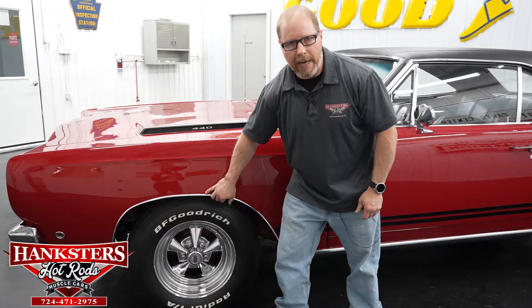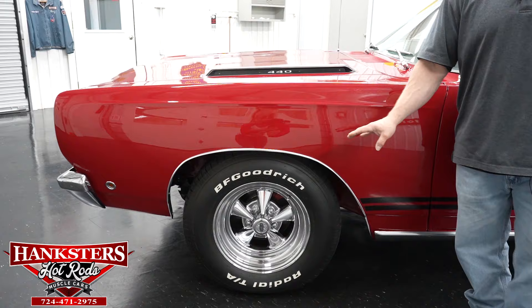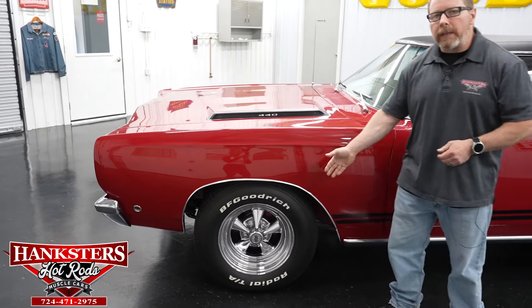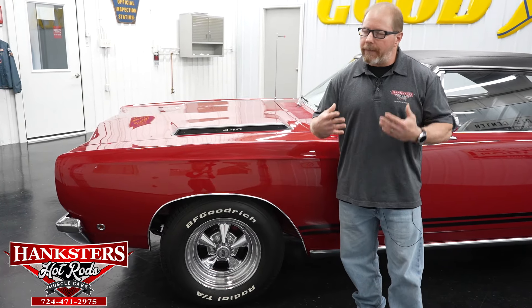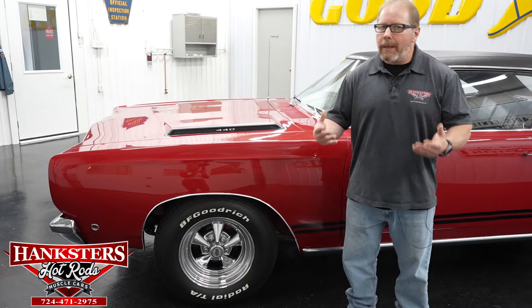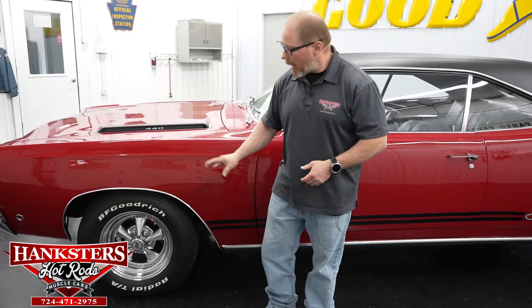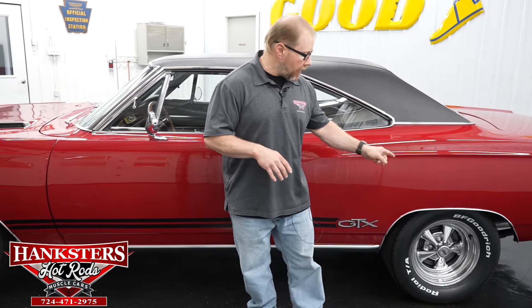As far as the wheels and tires, it's an aftermarket wheel and tire combination. You've got the 15-inch Crager SS chrome steel wheels, which is a very classy, classic-looking wheel for these cars. The popular tire here is the BF Goodrich Radial T/As — up front we've got 225/70-15s, and out on the back a slightly bigger tire, 295/50-15.